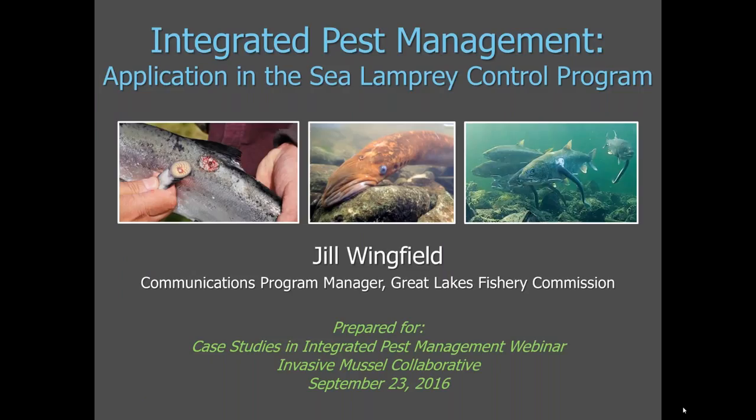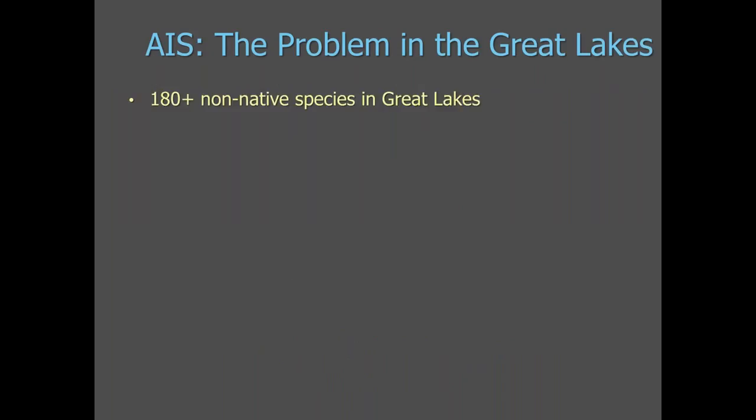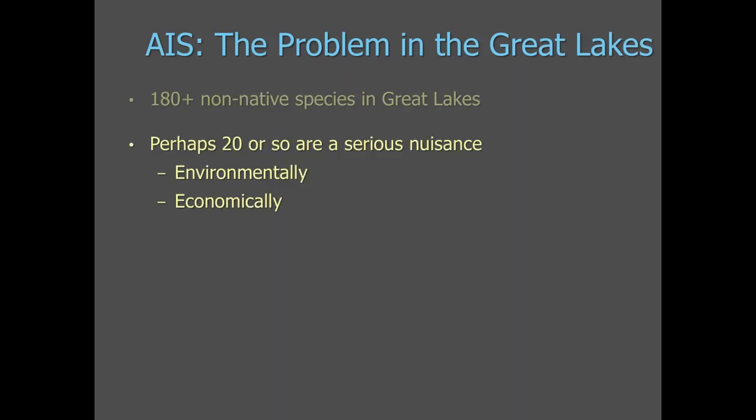My name is Jill Wingfield. I'm the Communications Program Manager with the Commission. Today I'm going to talk about how we have incorporated the elements of integrated pest management into the sea lamprey control program. I'll start with a brief overview of invasive species in the Great Lakes. We have more than 180 non-native species that exist in the lakes. About 20 or so of them are a serious nuisance, either causing significant environmental damage or economic damage.